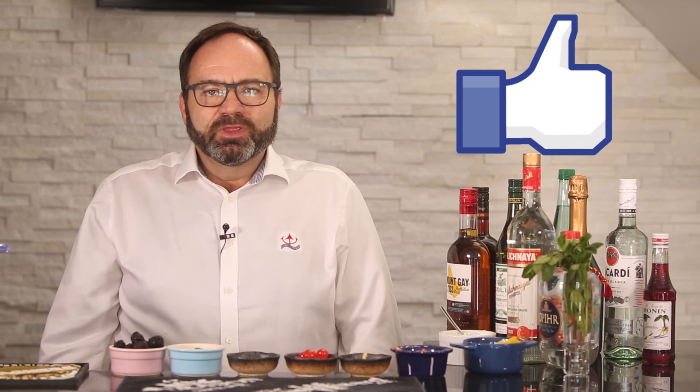Thanks for watching, and if you like this video, please give us a thumbs up below. Don't forget to subscribe, and if you have any comments or video ideas, please leave them below. Phil and I will see you next Thursday with another great video.